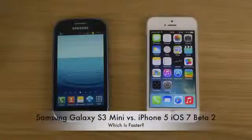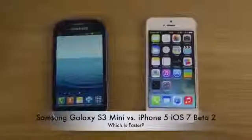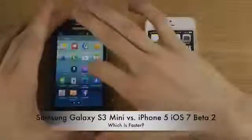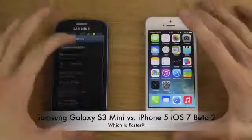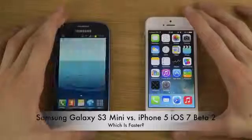Hey guys, so today I want to do the 'which is faster' video between the S3 mini, which is having a pretty good version of Android — pretty good speeds actually, very good speeds. It's quite a nice phone. How does this stack up against the latest iOS 7 beta 2 on my iPhone 5? Let's check it out.